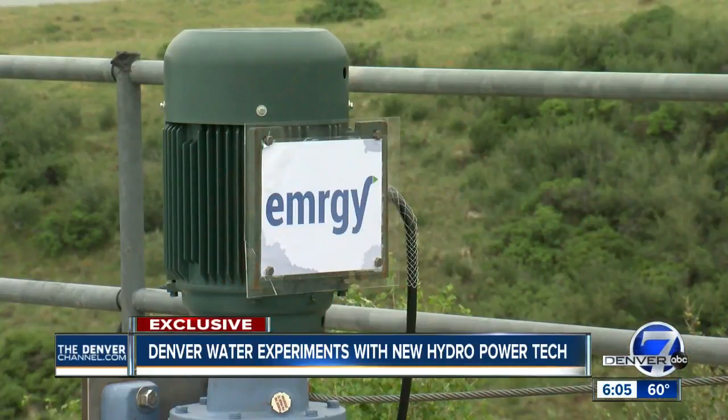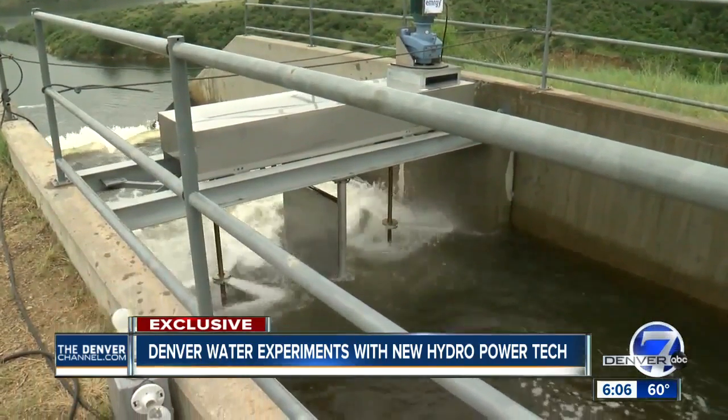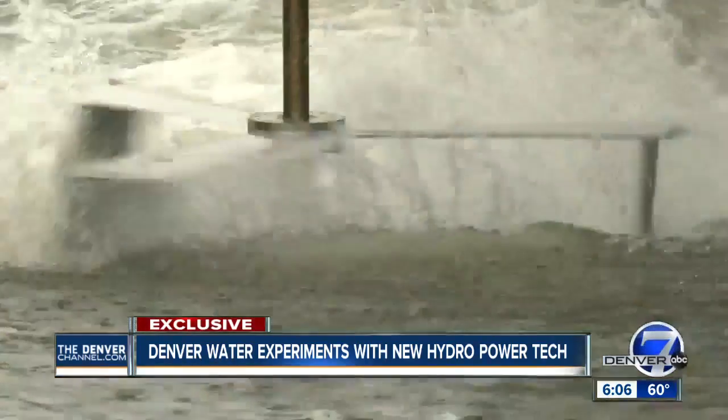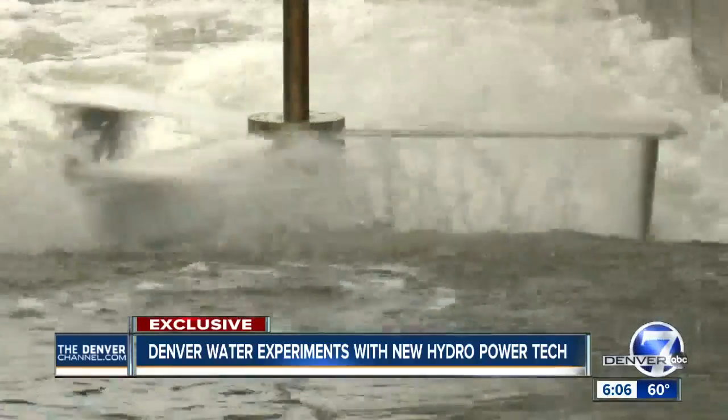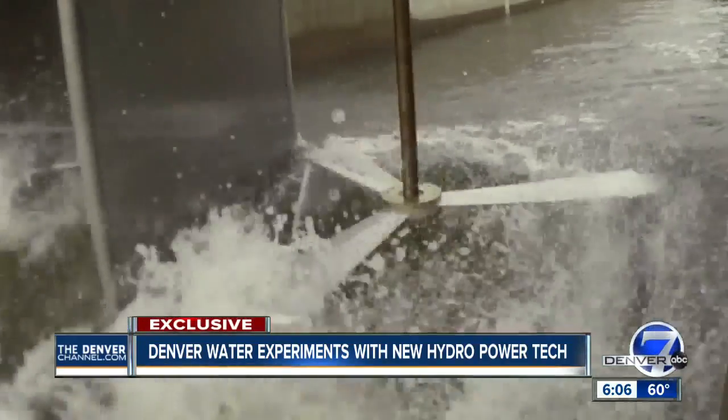Look at the efficiency and the benefits to our customers. The city is working with Emergy, who designed the generators, and plans to install 10 turbines by the end of the summer. They hope that one day these turbines can be deployed around the world without using dams. There are canals delivering water to millions of people, and this is a way that we can make beneficial use of that water.